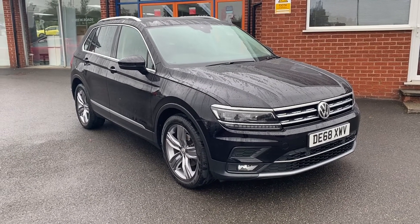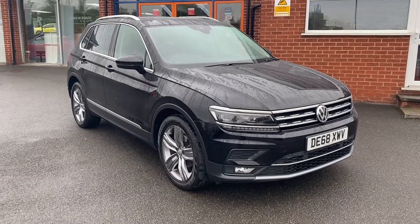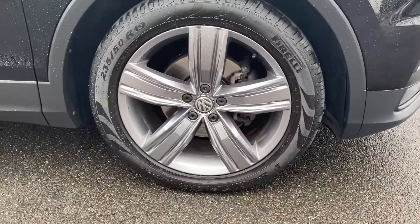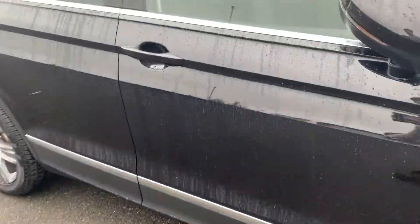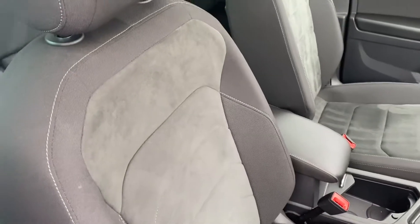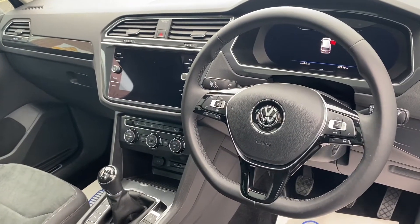This particular model comes with upgraded pearl deep black colour paintwork, as well as the upgraded heads up display. It also comes with these beautiful 19 inch alloy wheels. I'll open up the vehicle so we can take a look at the interior — as you can see it comes with this comfortable park cloth upholstery, and we'll get on to the rest of the interior features a little bit later on.